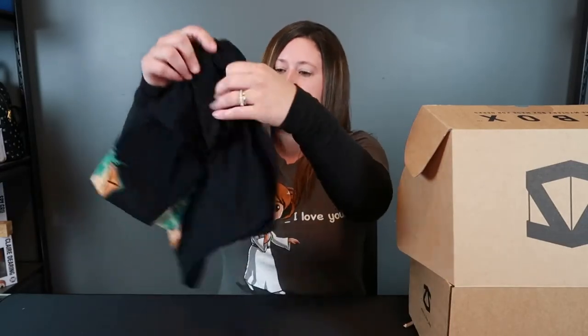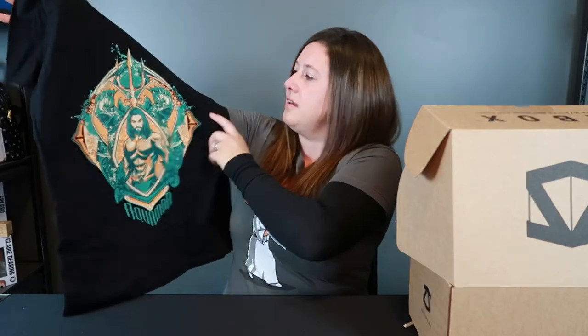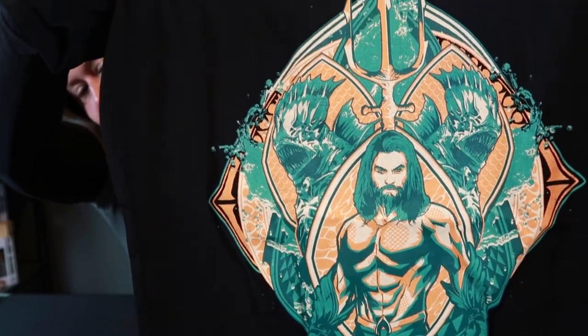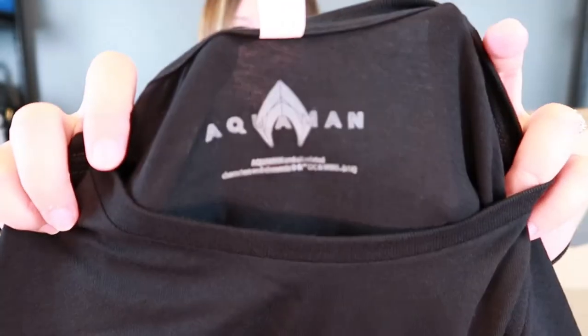The first thing I'm going to pull out of here is the shirt. So this is an Aquaman shirt — I'll give you guys a closer look. This is actually a really cool print. It's usually a bit bigger of a print than I would normally like, but I actually do really like this shirt. I think this is a licensed shirt — it does say Aquaman on the inside. This is a women's large. I feel like it might fit a little smaller than some other women's larges I've tried on, but I'll have to try it on and see.